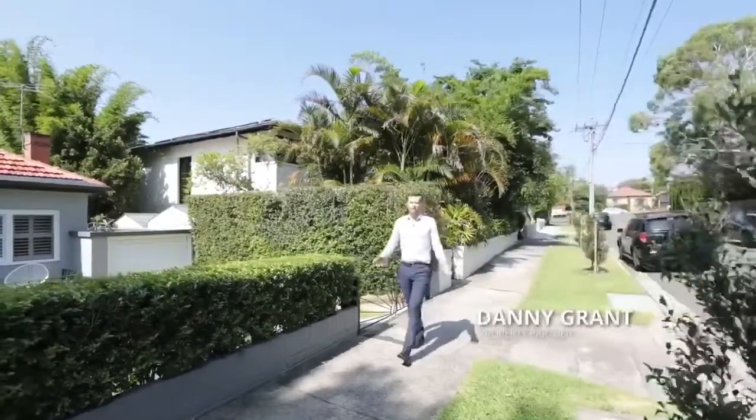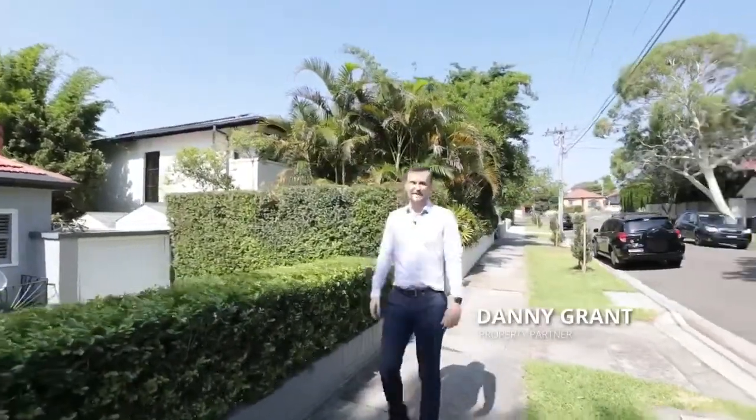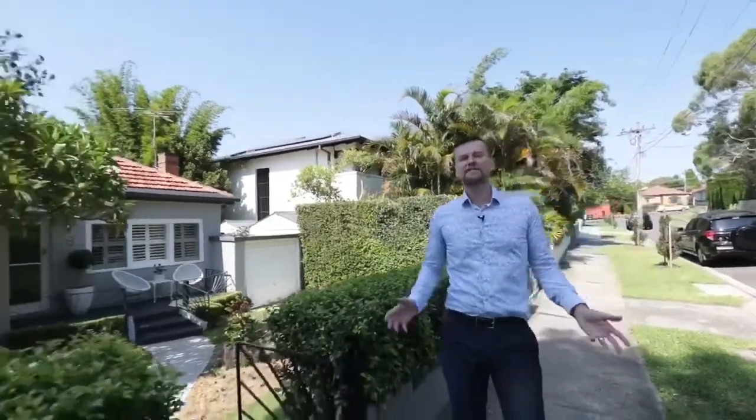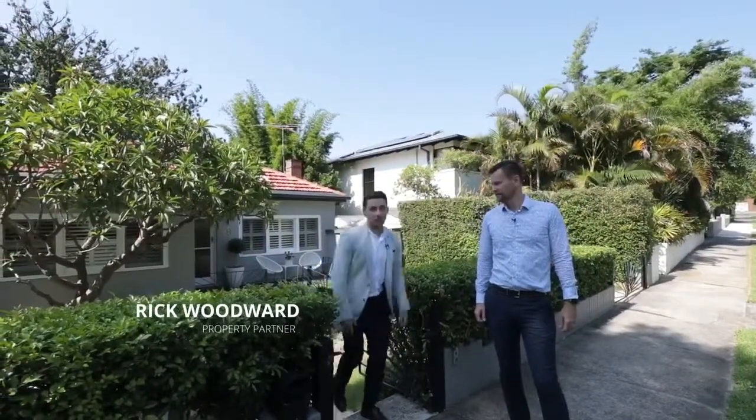A well-presented, solid family home on a big block of land in a quiet street and in an affordable price range. Well, that's an unrealistic expectation to be able to find something like that in Castle Craig. Actually, no it's not. This one ticks all the boxes. Let's take a look.